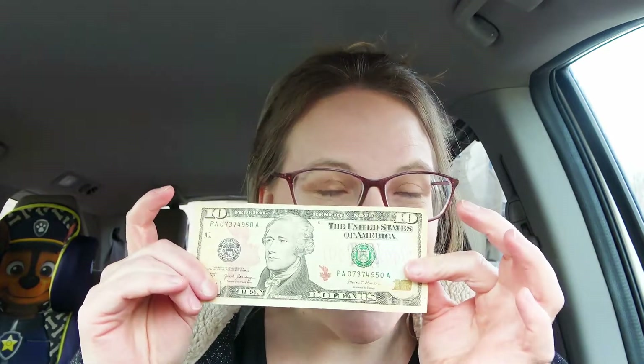On YouTube, I've seen some of these challenges pop up in my feed where someone takes $10, they go into a thrift store and they try to find the best thing they can find inside. So I thought, let's flip this around a little bit and make it homeschool themed since this is a homeschool channel. So the rules are, I'm going to take this $10, I'm going to go into Goodwill — the closest thrift store to my home — and I'm going to try to find the best things I can inside that are homeschool themed.